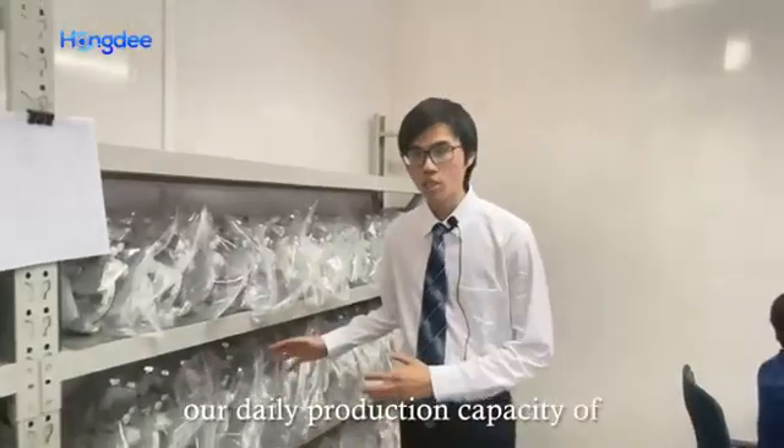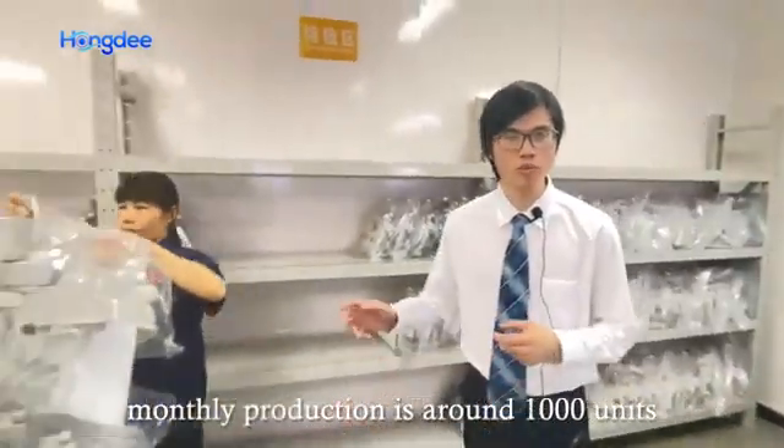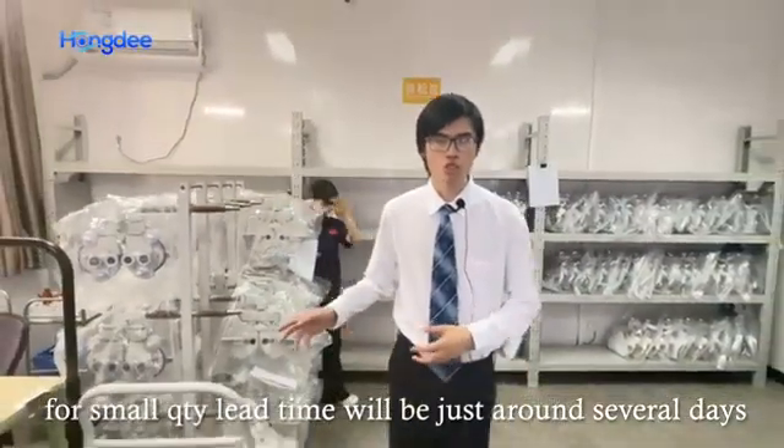Our daily production capacity is 30 units. Monthly production is about 1,000 units. Normally, for small quantity, lead time will be just several days.